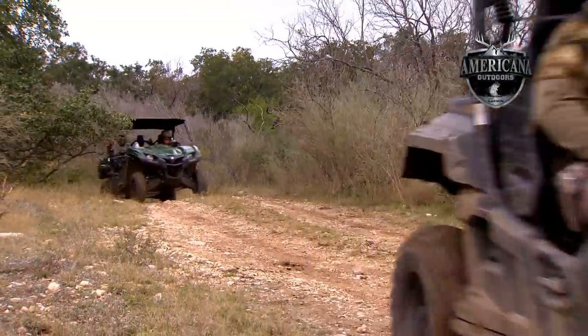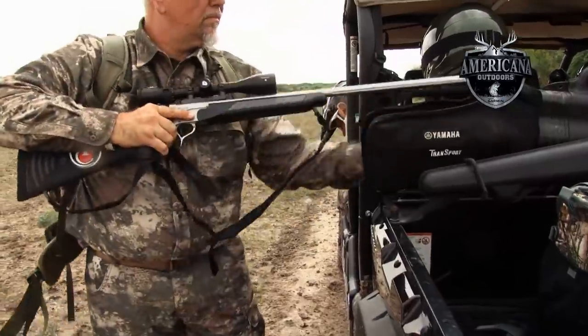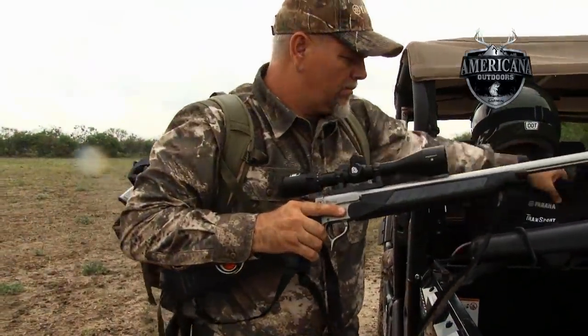Up next, Yamaha's Steve Nessel invites his friend from the outdoor industry to a whitetail hunt in Texas.